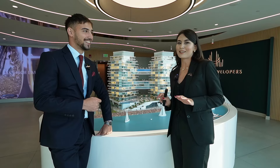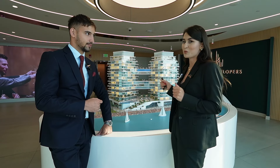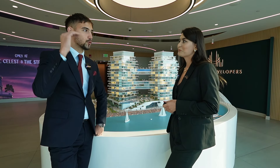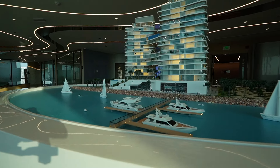These units were the most expensive units in Al Marjan Island with a direct view to Wynn Casino and open sea view. Top, top, top luxury project. The location is iconic, the building and the design inside.